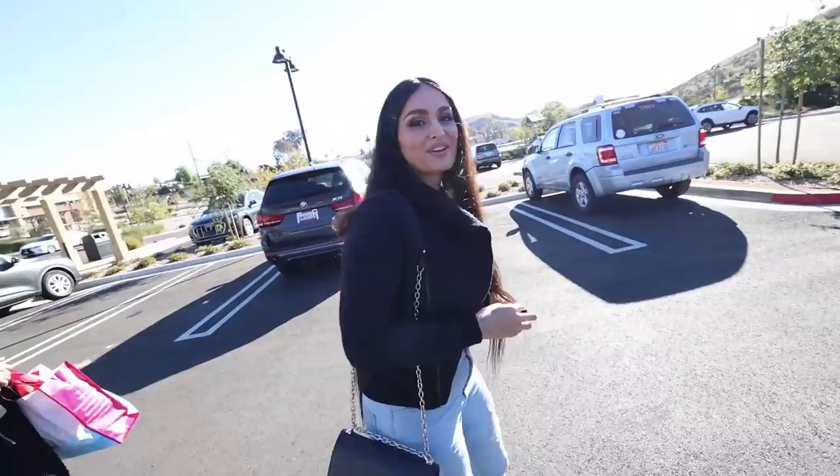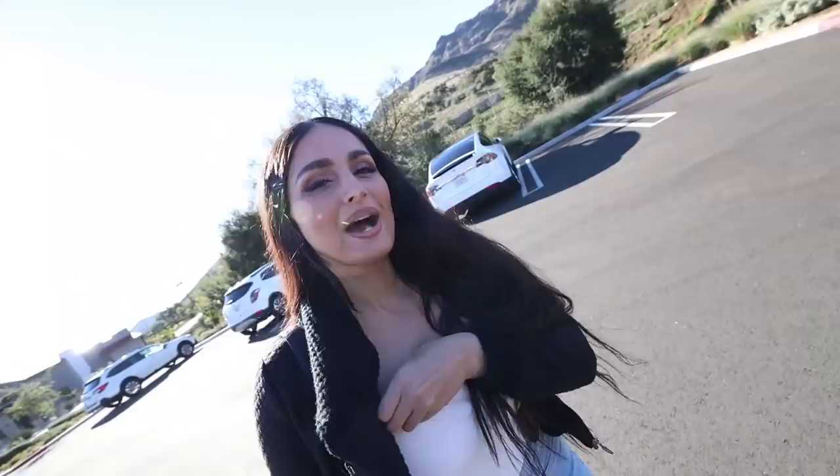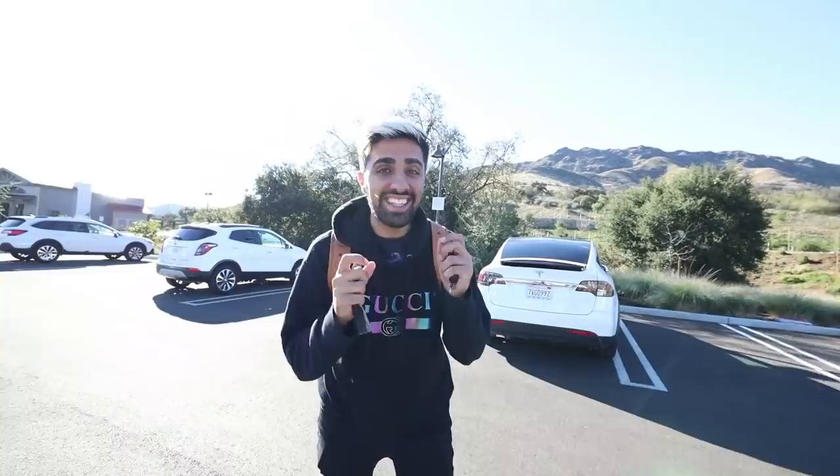Good morning, welcome back to another video! Look at that view — insane. We're in LA right now and today is really special because we're about to go to one of the most insane car collections ever. You guys are in for a big surprise — this guy is a real-life billionaire. We're about to go meet one of LA's billionaires, someone I've looked up to for a very long time. When I say billionaire, this guy has like four Bugattis.